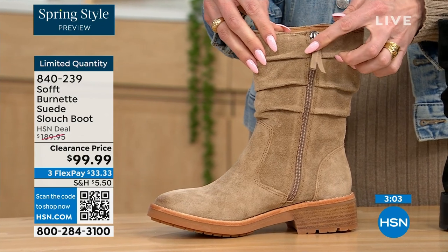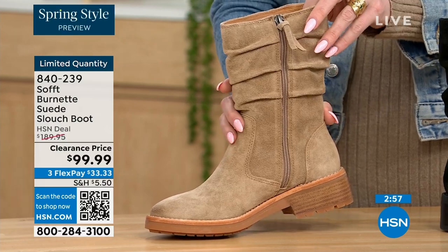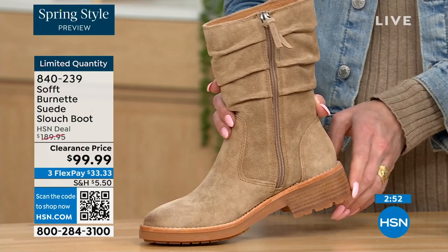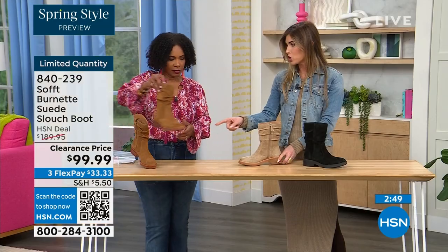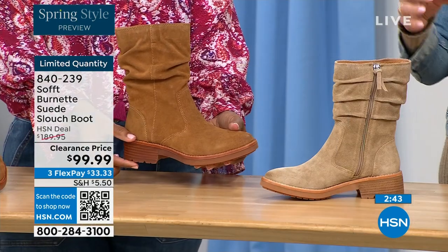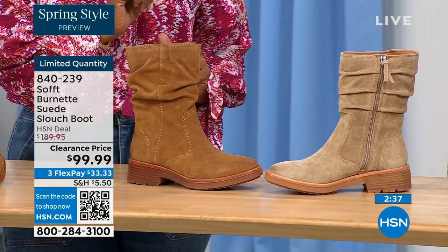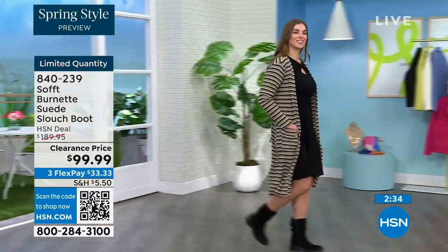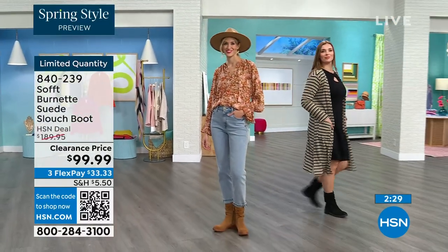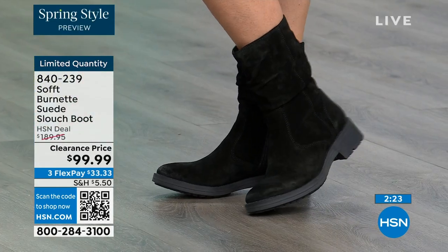You still have that easy zipper entry so you're not going to break a nail — in and out with the matching zipper pull tag. The heel is one and a quarter inches — just enough so you're not flat-footed. The heel coordinates with the boot, tonal to each color. Fully cushioned from the toe all the way to the heel with arch support. This is treated suede — stain-resistant and water-resistant, so you don't have to worry about babying it.